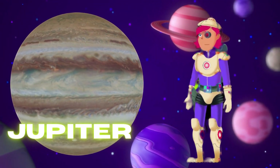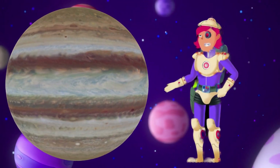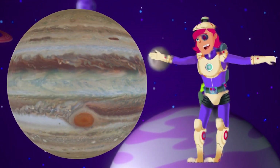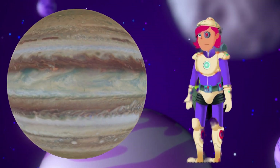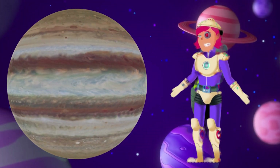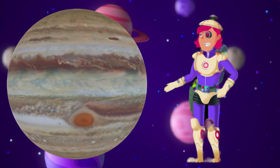Jupiter — giant planet. Jupiter is the biggest planet in our solar system. It's so huge that it could fit more than 1,300 Earths inside it. Jupiter also has a massive storm called the Great Red Spot — it's like a swirling hurricane that has been going on for hundreds of years.